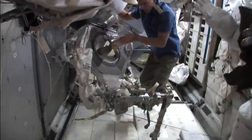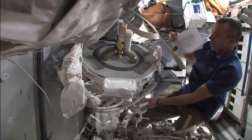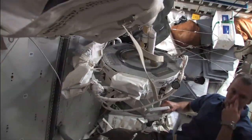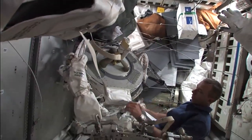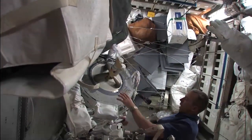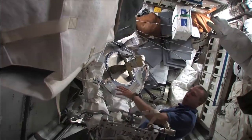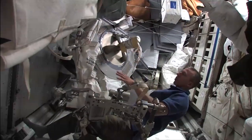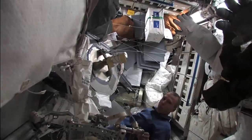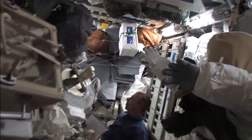And then all the specific things for the EVA. This particular spacewalk — something that they're handling right now — is setting up an attachment mechanism for the station robotic arm to basically walk off to the Russian side of the space station. Our robotic arm can move end over end, and this will allow us to use it for tasks on the Russian side. The other thing we're doing is setting up wiring to give extra redundancy and power to the Russian side from our solar arrays.